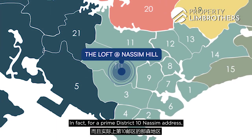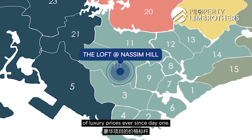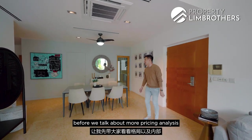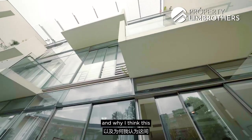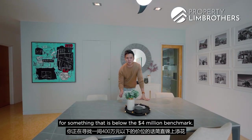For prime District 10, the Nassim address has been the main benchmark of luxury prices ever since day one. I want to show you the interior layout first before we talk about pricing analysis and why I think this ground floor 2,013 square feet unit is fantastic — especially if you're hunting for something below the four million dollar benchmark.